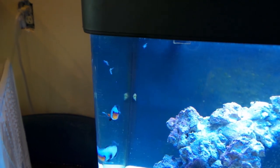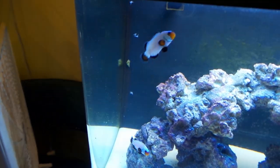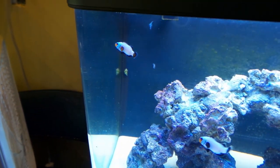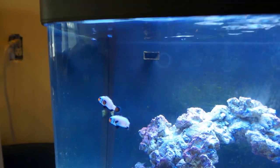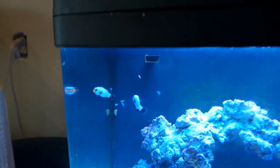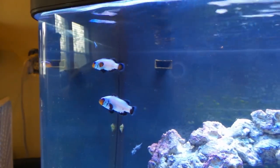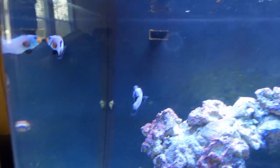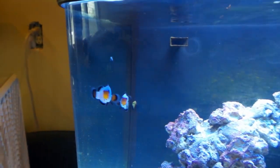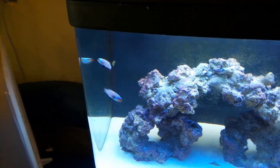Dropping some brine shrimp in — they got one! He ate it, spit it back out, then ate it again. They're really going at them now. Whatever they don't get will fall to the bottom for the hermit crabs. They're not seeming to love them as much as other foods — some are eating and some are spitting them back out. That's fine though. Hopefully next video I will have figured out what food they really like.